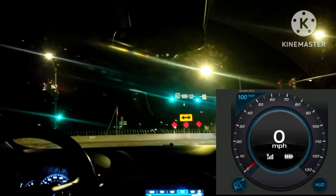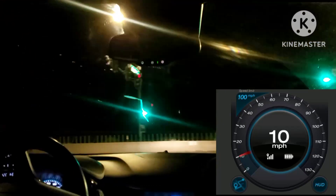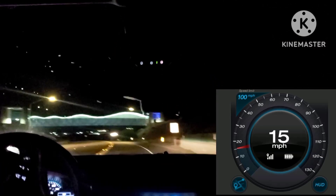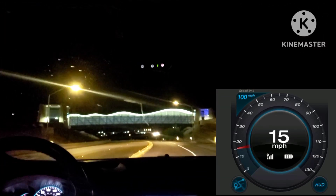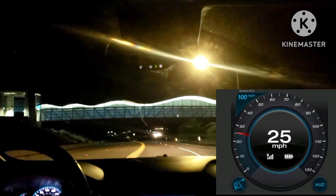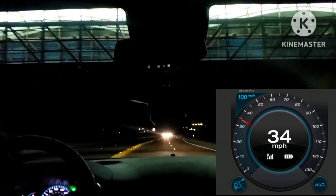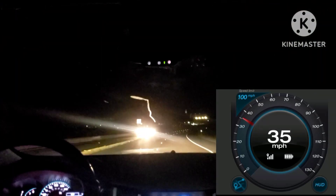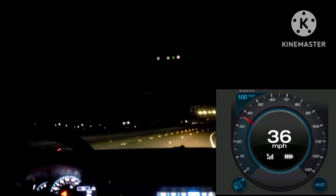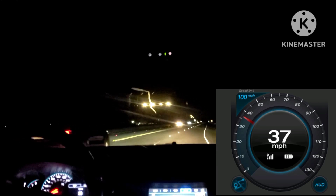I guess we can go and proceed first. I guess someone is behind me. Alright, I'm trying to merge. There — safely merged. So basically, the slower cars can just go right around me since I'm trying to obey the speed limit. Okay, 35.